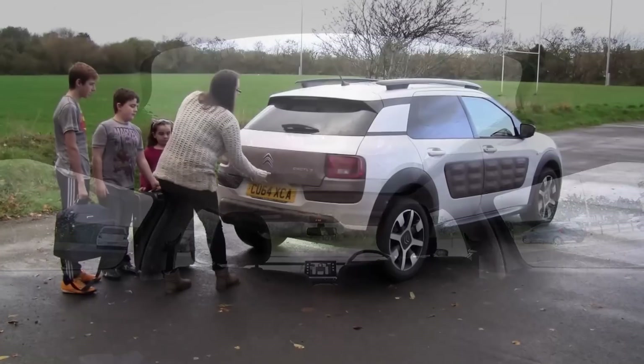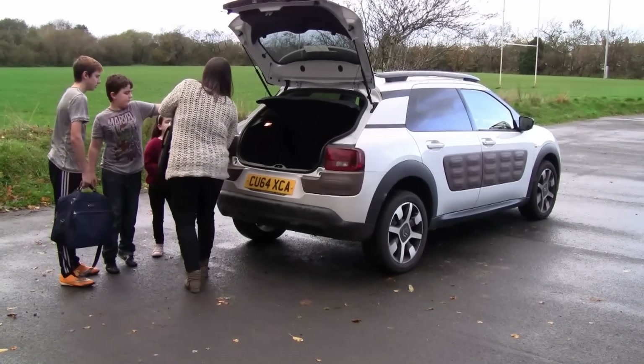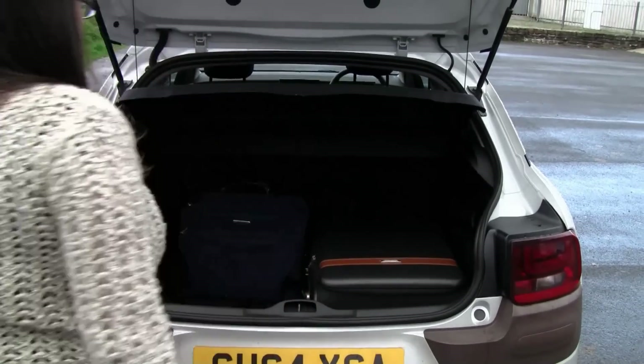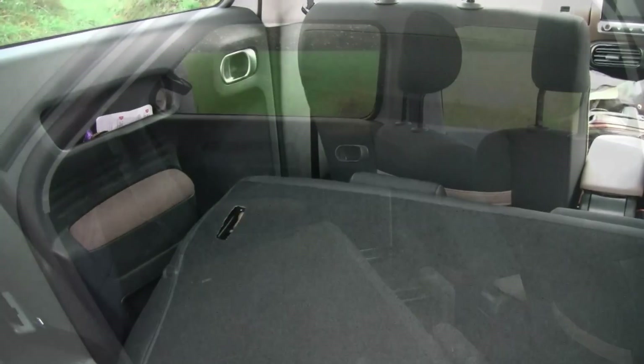Spacious, welcoming and free from clutter, it is a fun, relaxing place to travel with loads of practical storage solutions. You wouldn't guess at a glance that there is a seriously useful 358 litres of boot space, which is ideal for those trips away.